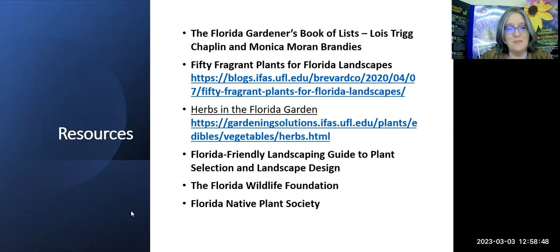Here are some of the resources I used to put this together: the Florida Gardener's Book of Lists — you can probably find that on Amazon; '50 Fragrant Plants for Florida Landscapes' is a blog with even more plants; 'Herbs in the Florida Garden'; the Florida-Friendly Landscape Guide to Plant Selection and Design for all the zones; and the Florida Wildflower Foundation and the Florida Native Plant Society.